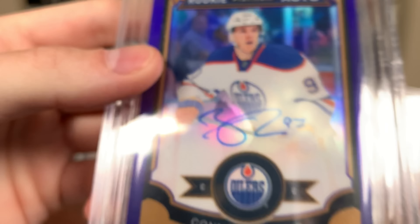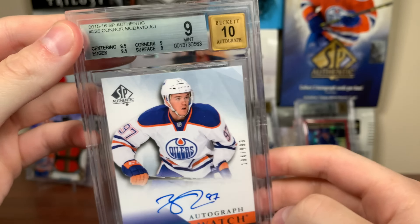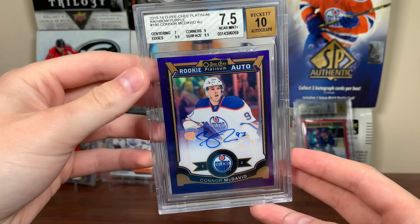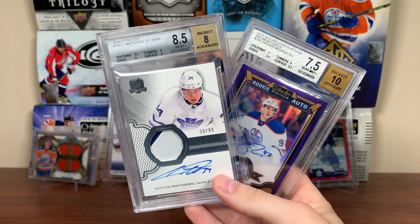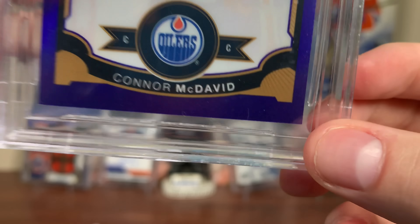There you go — 7.5 McDavid. I'm not really content with that, but that should be an eight, shouldn't it? You can see mine right here — 7.5, it's the lowest in the population. But if you go over and look at one of the eights, some have a subgrade of seven on the edges and still got the eight grade — even though they have worse subs than mine. There's an 8.5 here where I had only nines and higher other than the seven. So this card should be a freaking eight. I got absolutely bent over. If it would have had an 8.5 centering — which is probably realistic for the card — that could have been a nine.